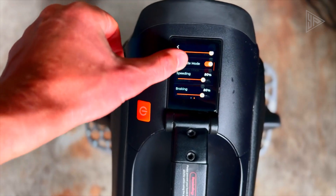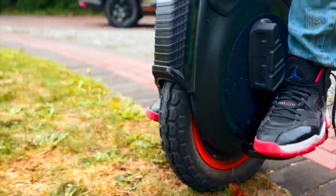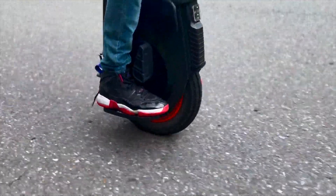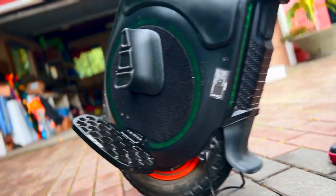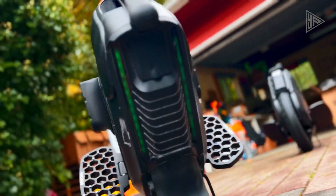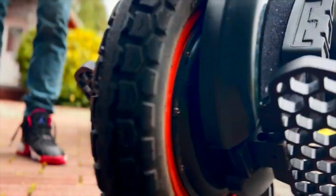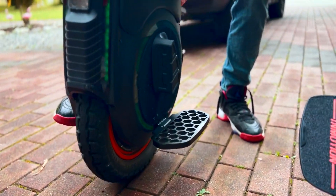The touchscreen display allows riders to watch speed, temperature, and battery stats, and change various settings on the fly without the need for a companion app. Additionally, it features customizable RGB lights, automatic quad low and high beam headlights, a built-in lift switch, trolley handle, and kickstand for convenience, plus adjustable pedal height for better performance.